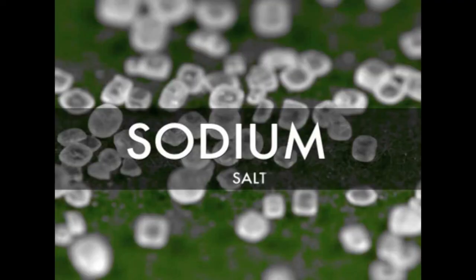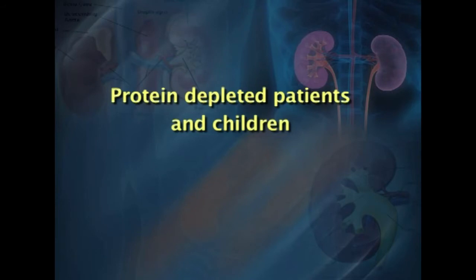Animal proteins, though of high biological value, are high in fat content and sodium, and therefore must be used judiciously. In protein-depleted patients and children, a protein intake of 1.2 grams per kg per day is suggested to avoid the hazards of growth retardation.